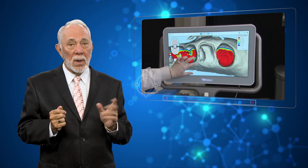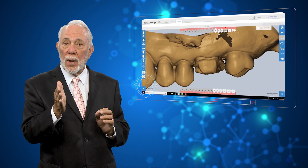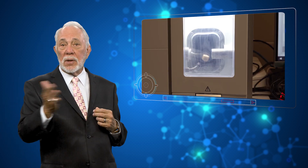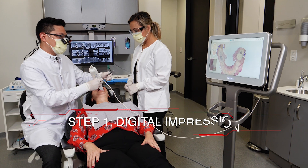When I say powerful, I mean the tool that enables clinicians to provide laboratory quality crowns in the comfort of their office in as little as one appointment, without having to function as a technician themselves. Let me explain.